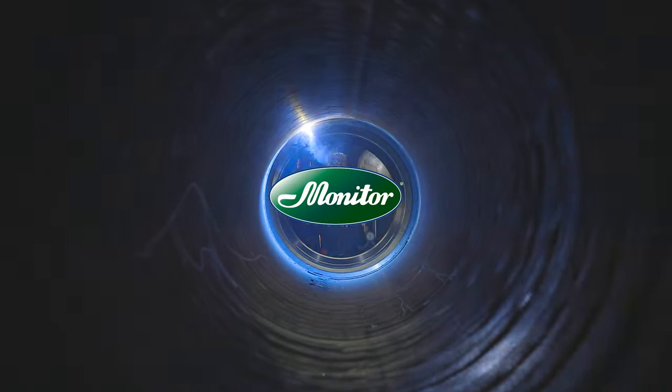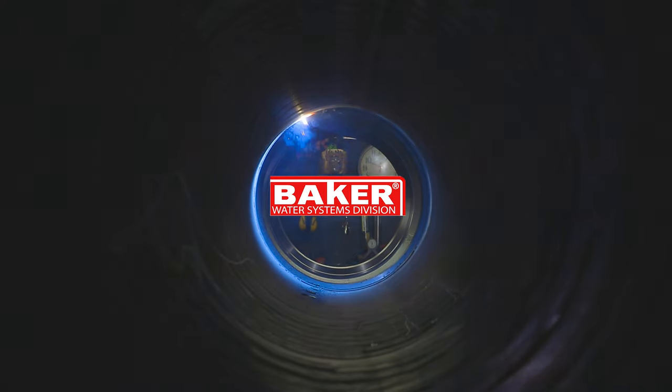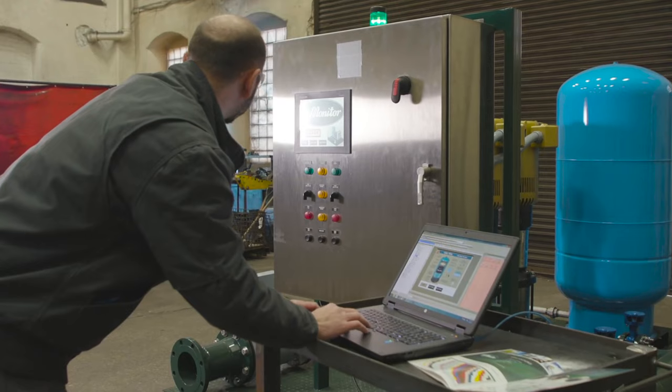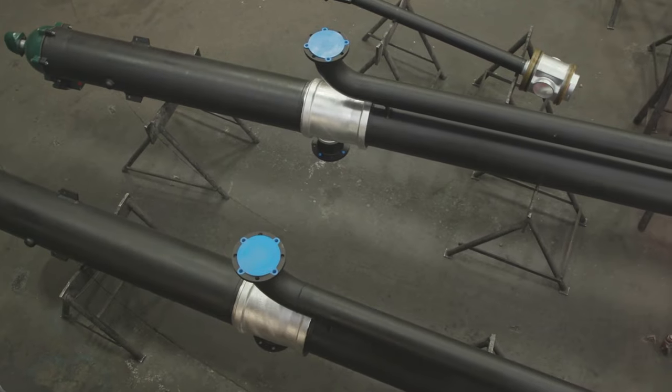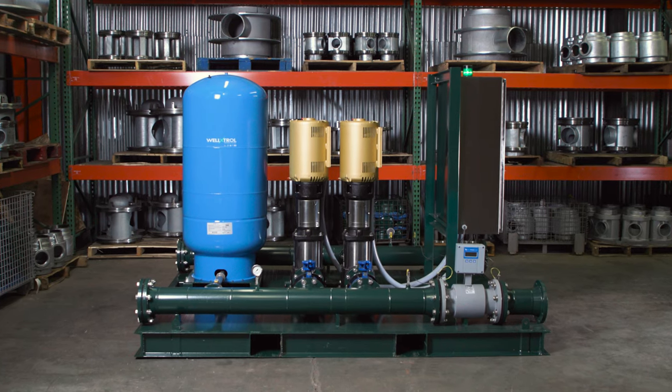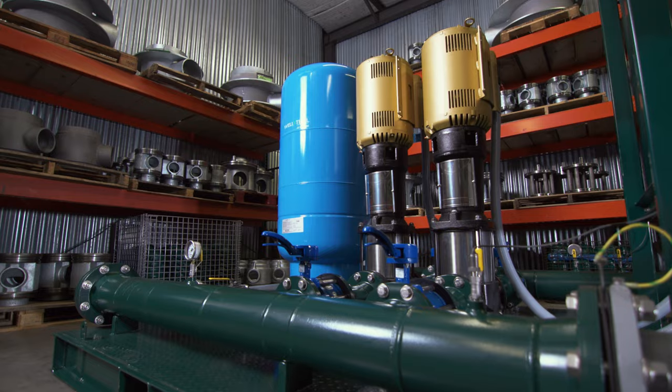Since 1873, Monitor, a division of Baker Water Systems, has been an industry leader in groundwater, pioneering the pitless booster design, and now adding an engineered solution for above-ground pump stations with our custom skid mount packaged booster.